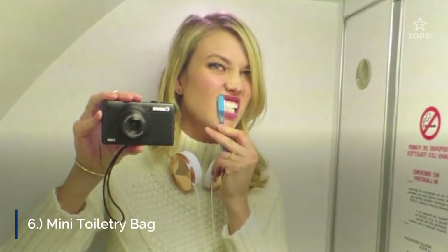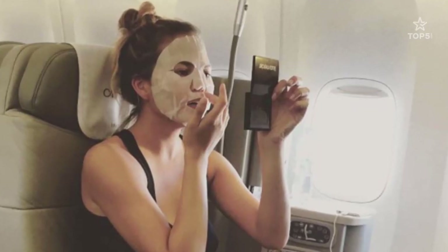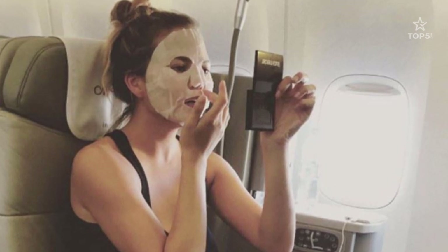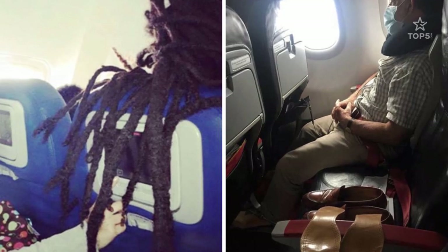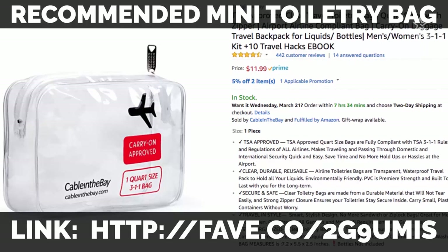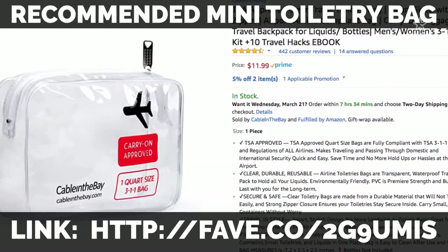6. Mini Toiletry Bag. During a flight, many elements don't play in our favor: the atmospheric pressure, the time spent confined in the economy class seat, the other passengers' whims and behavior, etc. To stay fresh during and after your flight, make sure to pack a mini toiletry bag that will contain all the necessities for a pleasant flight.